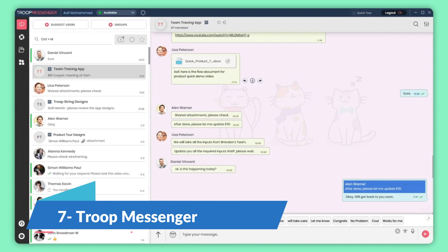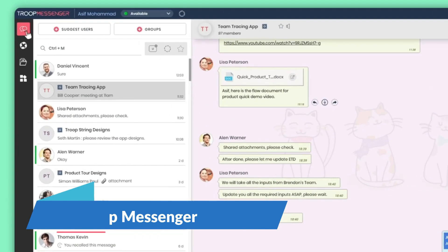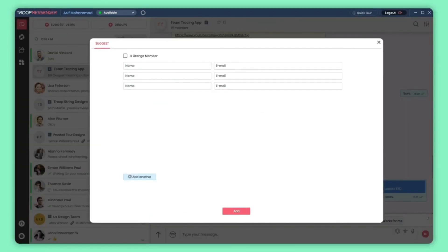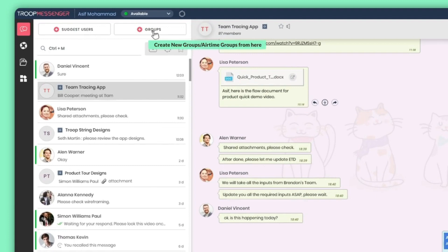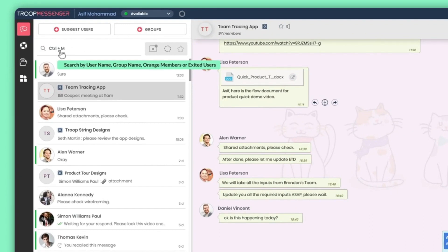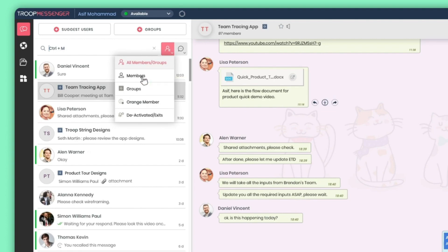Work together on a unified platform with Troop Messenger. With the facilities of chat, calling, file and screen sharing and more, this team collaboration tool helps teams connect with their office and remote co-workers from all across the world through its mobile, web and desktop apps. It only has a free trial and its subscription is also quite cheap, at $2.50 per premium.